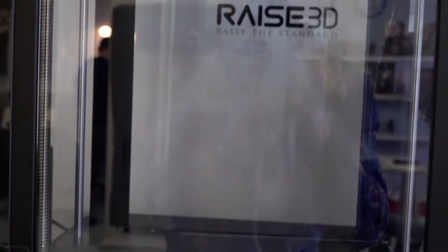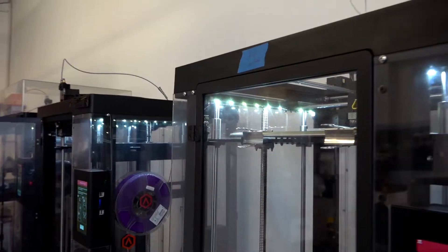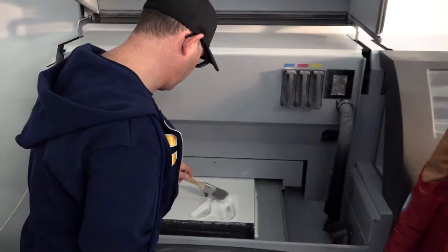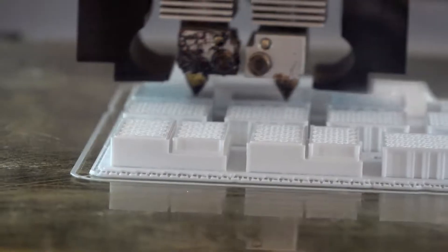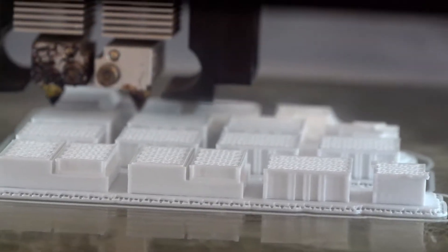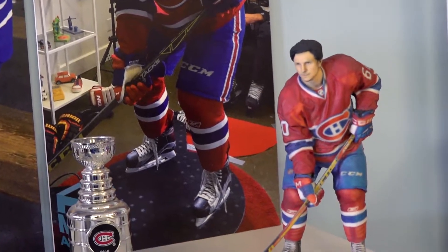My 3D Agency uses a ProJet 660 full-color 3D printer. It can print up to 12 six-inch models at the same time, printing into a white powder layer after layer, creating your 3D print in a matter of hours.